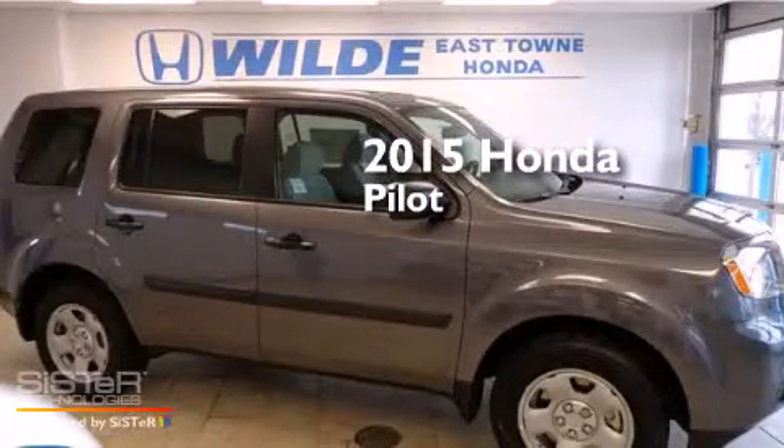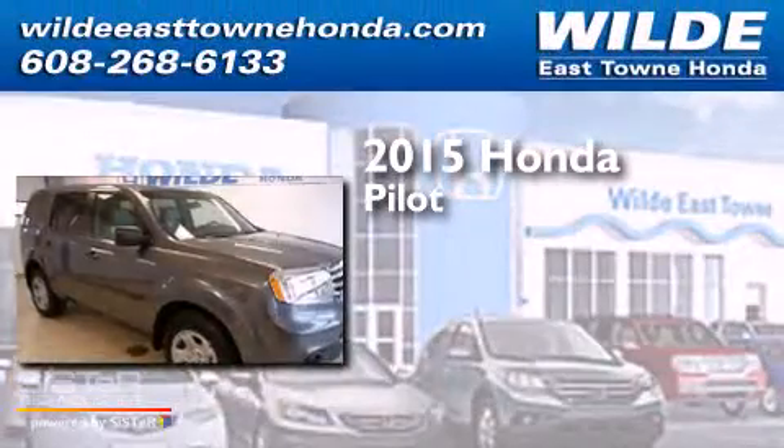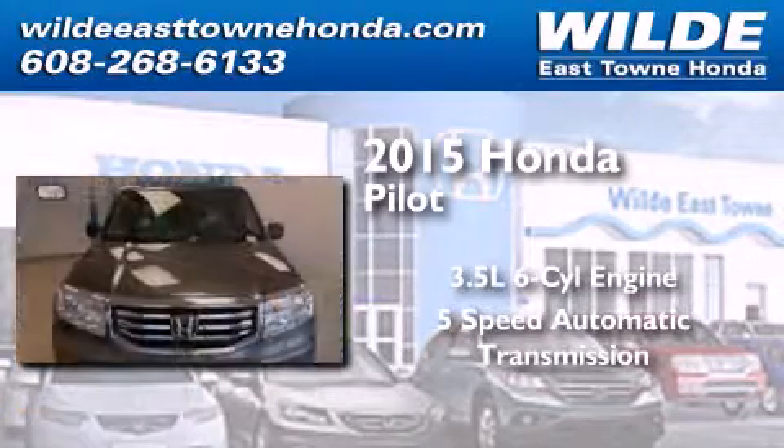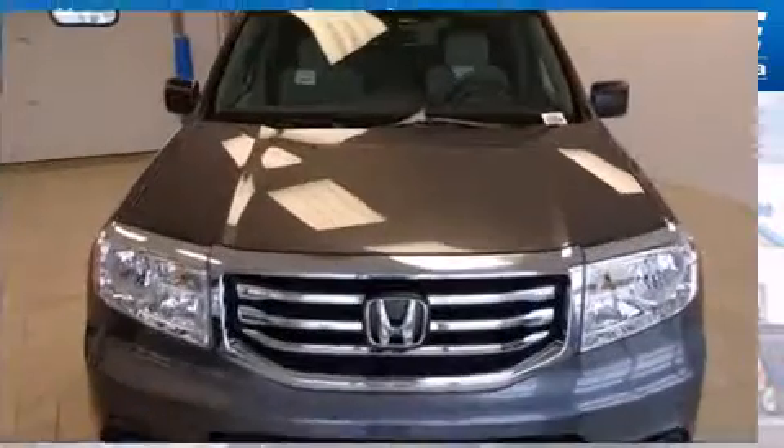This is a brand-new 2015 Honda Pilot. It has a 3.5-liter six-cylinder engine, a five-speed automatic transmission, and the added safety and control of four-wheel drive.